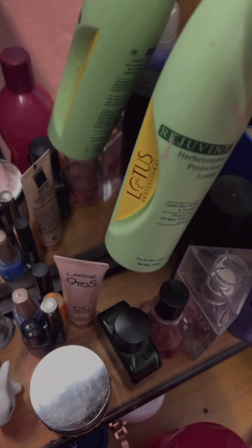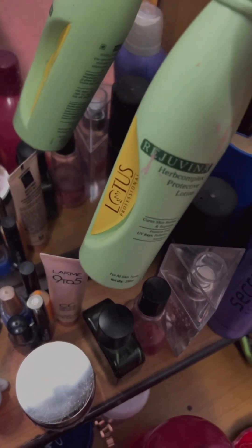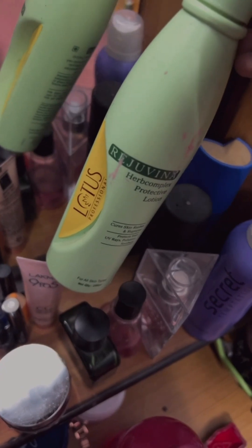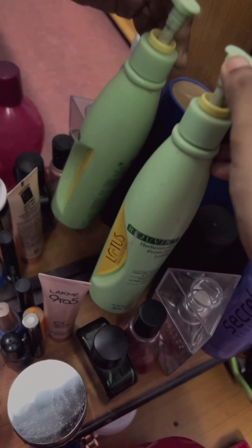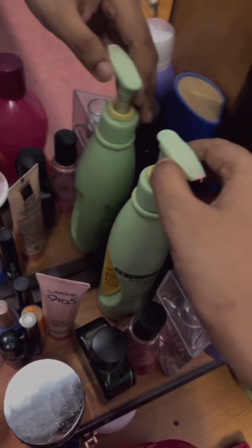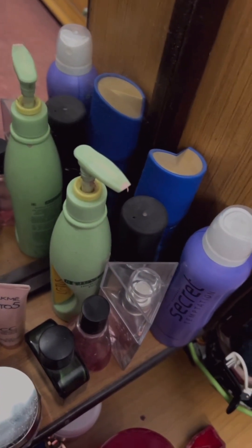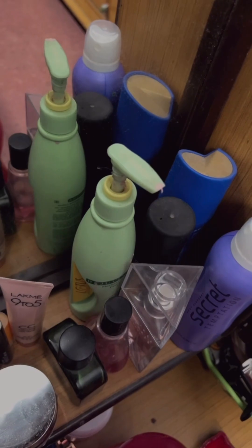This is the cream I use — I apply it only in the afternoon; at night I use something else which I'll mention later. My mother recommended this cream to me. It also acts as a sunscreen, so if I go out I won't get tanned, which makes it really helpful.